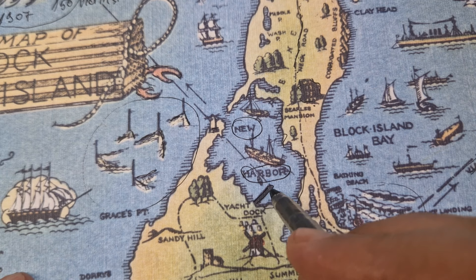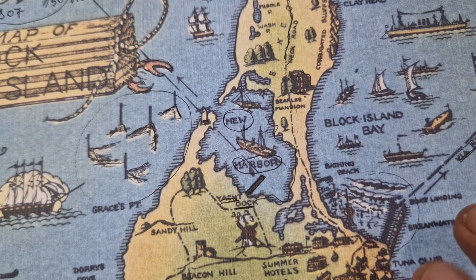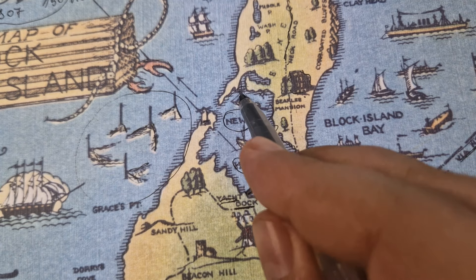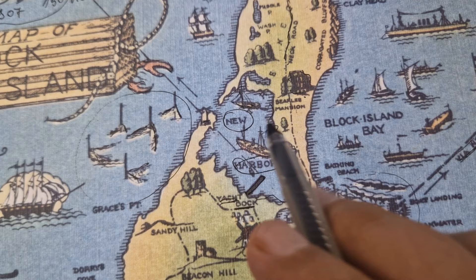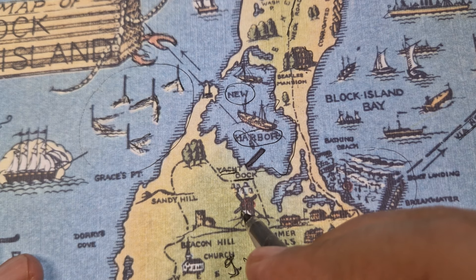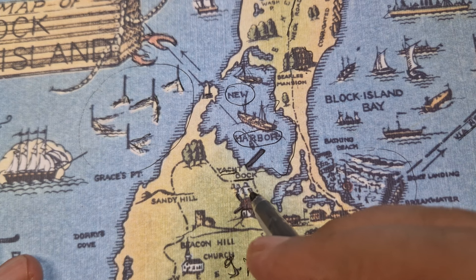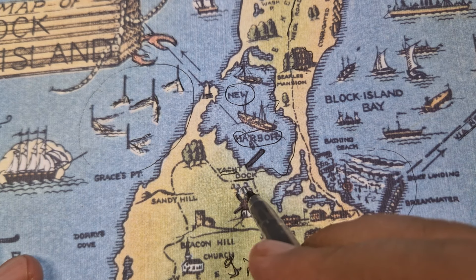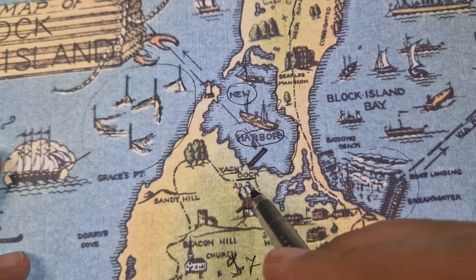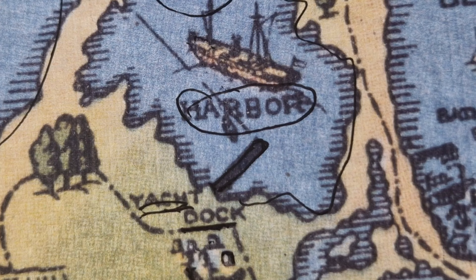This one looks like a stick — it's not a stick, it's a yacht. And we also have another yacht here. Down here this is a windmill. And I don't know what these small things are — they look like beehives. I think they are beehives, maybe.